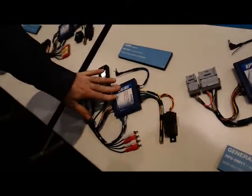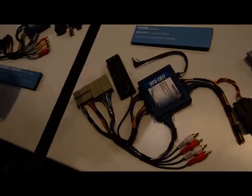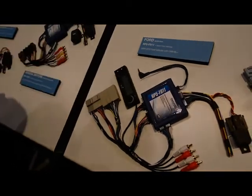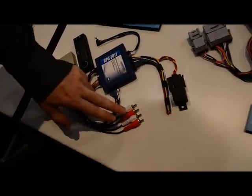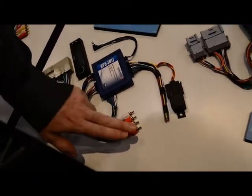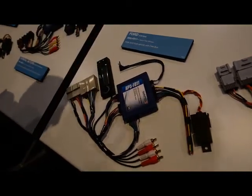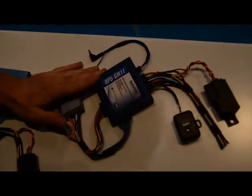Here we have our RP5 FD11. This is for Ford Lincoln Mercury vehicles equipped with Sync. Here you have your Sync display, which gives you all your information for Sync and also will display information for factory amp settings. You have factory aux jack and factory rear seat entertainment audio. And again, your steering wheel control output, which is also pre-programmed and ready to go out of the box.